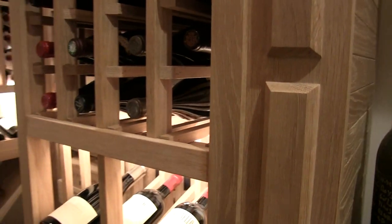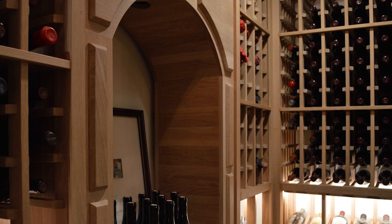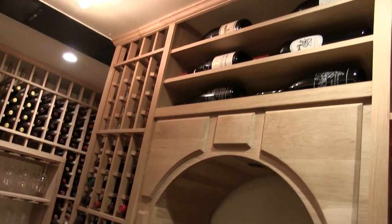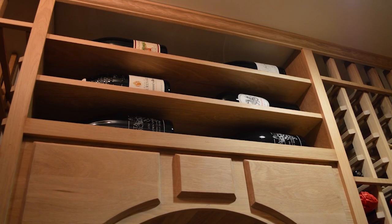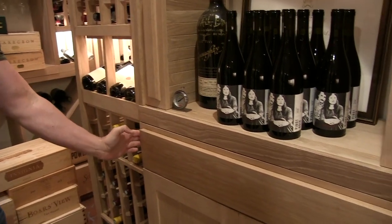We also did a very custom arch that we made. At the top here we have horizontal displays — all magnum horizontal displays. The cellar holds about 900-plus bottles, and that display right there holds 16 bottles as well.